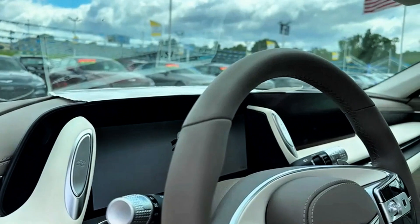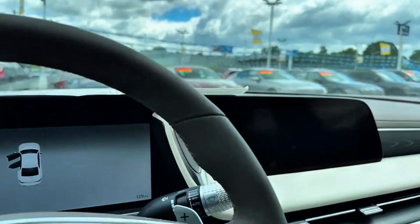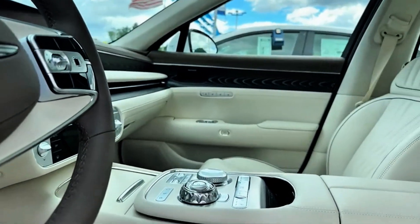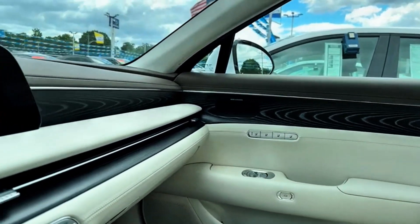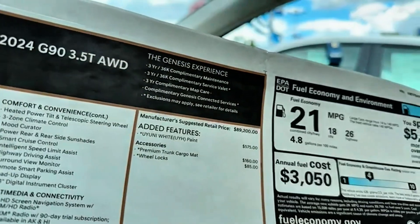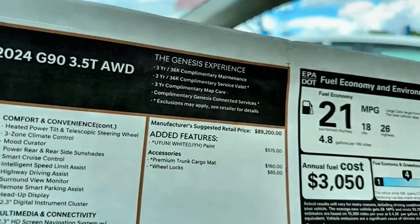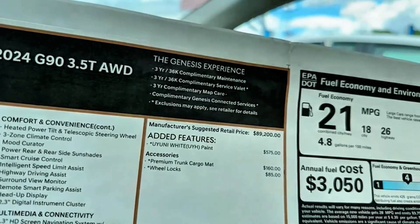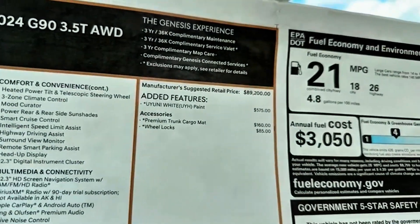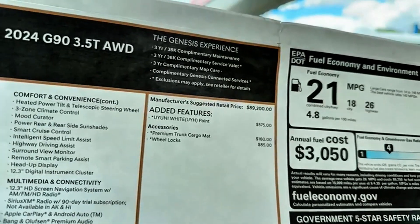Got the double screens on your dash. Super clean car, guys. This car does come with a 3-year warranty — 3 years, 36,000 miles. It also has a 3-year complimentary maintenance warranty. And they do have the valet service on this — that's the Genesis experience.